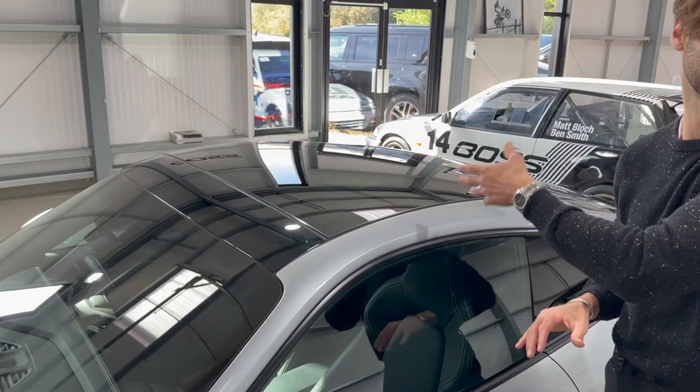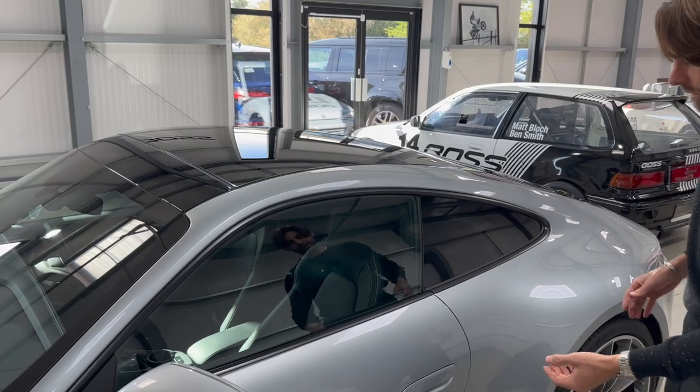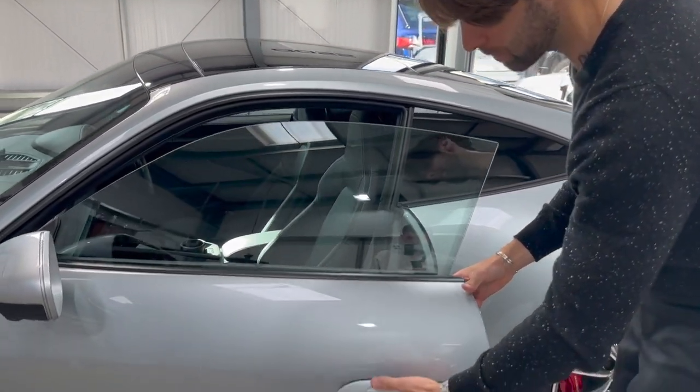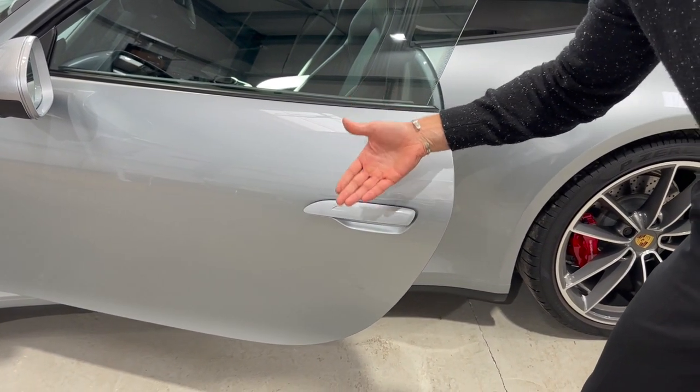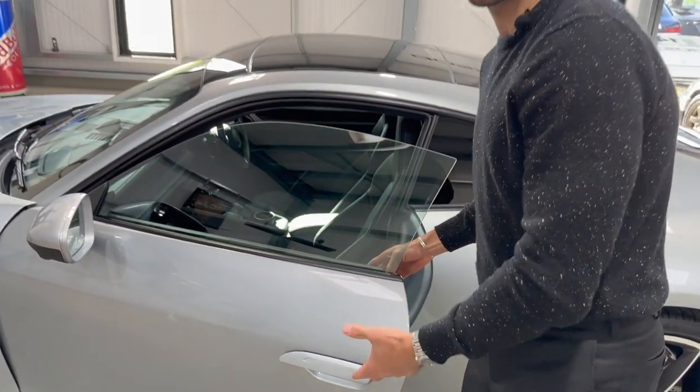Glass-opening panoramic roof — this car is just loaded with options. Comfort access: this car is keyless entry and keyless go. The new door handles are a really lovely feature for me. They're sitting out now, but they actually sit down — they electrically drop into the door and almost sit flush with it. A first for the 911.